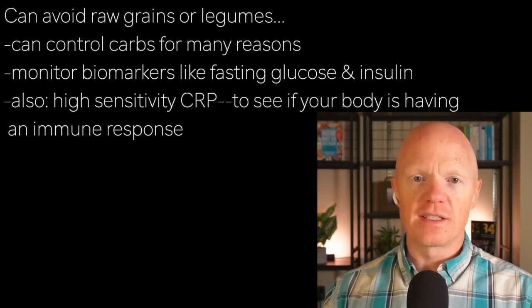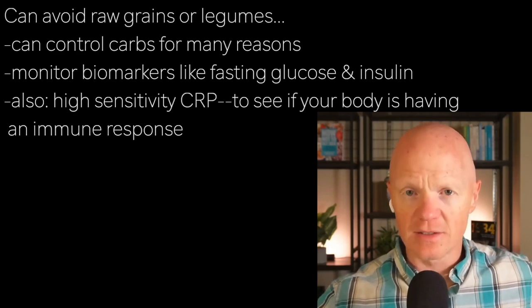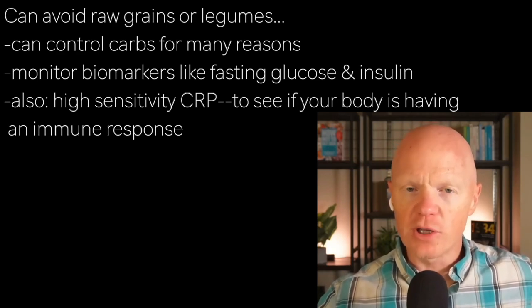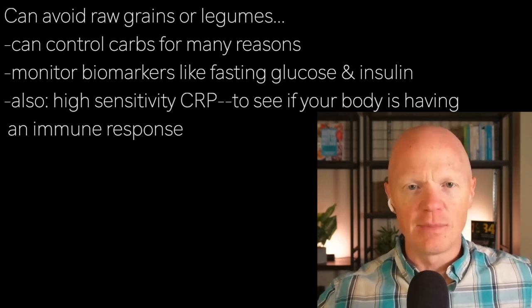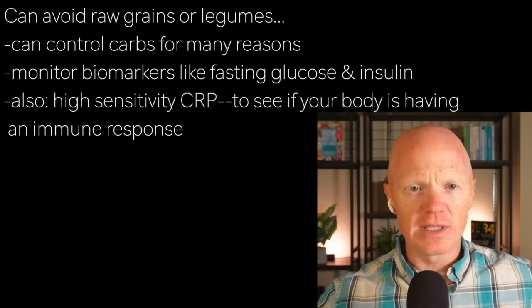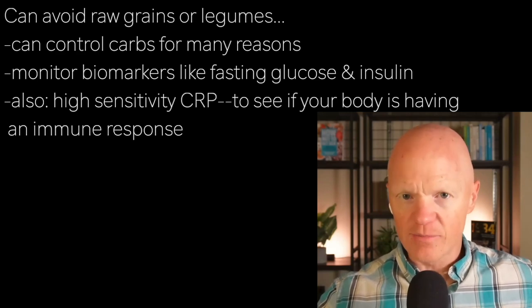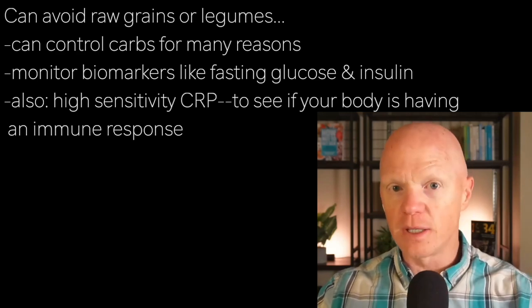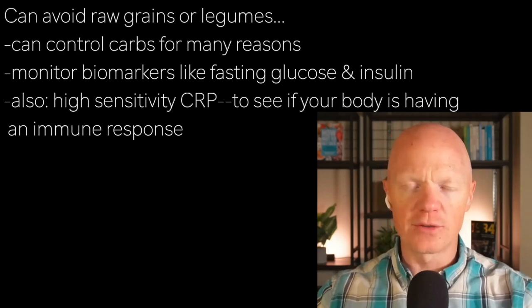One thing you can do is monitor biomarkers like fasting glucose and insulin, and also high-sensitivity C-reactive protein — that may give you insight into whether you're eating something causing an immune response. Many of the studies mentioned are done in animals or cell culture with limited human data, so we need more human studies to quantify lectins' role in cardiometabolic health. But in the limited data we do have and the abundant anecdotes, limiting lectins is going to be a generally helpful intervention.